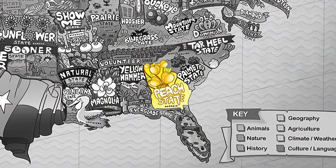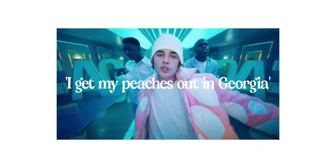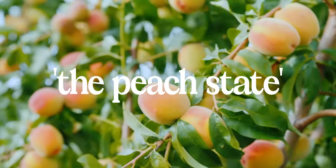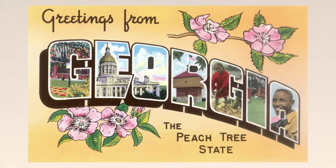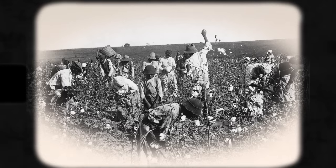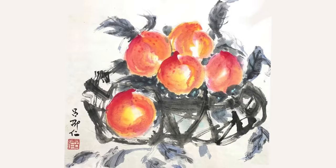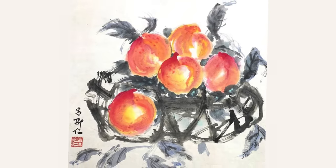Georgia is known as the Peach State, as is mentioned in the famous Justin Bieber song. The state does grow peaches, but they are not their biggest crop. The choice goes further back and it has to do with the South's effort to rebrand itself from being cotton producers due to the connotation that those plantations had with slavery. Farmers saw peach cultivation as something refined and European, and the craze for all things Oriental at the time — where peaches came from — contributed to the choice of the fruit.